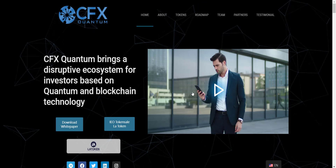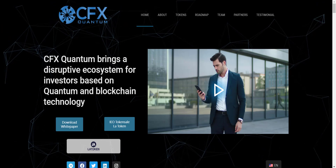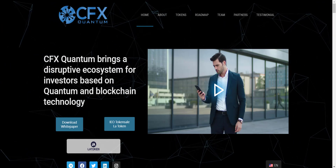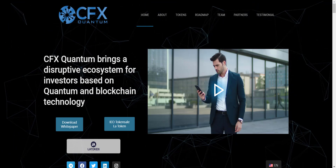Going back to the website — CFX Quantum is using Quantum, Ethereum, and Blockchain technology. Their token sale is already going on the LATOKEN exchange, so if you want to buy the token, you can directly buy it from LATOKEN exchange.